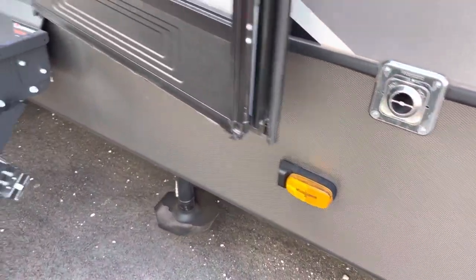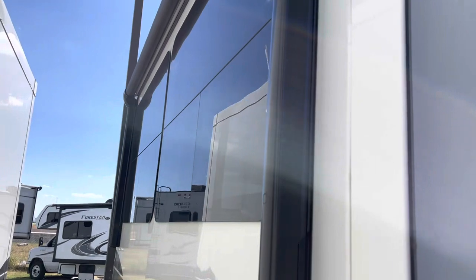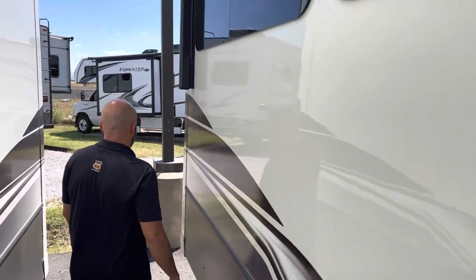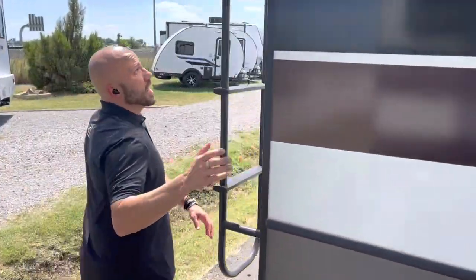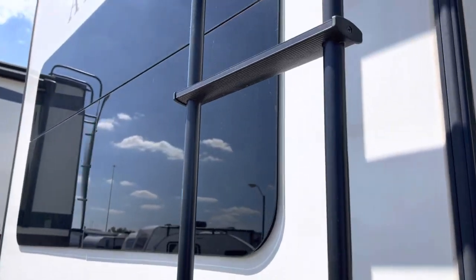As we go to the back, notice the second awning there on the slide room, and again those nice frameless tinted windows. Going alongside the back, there's a 250-pound capacity ladder for the fully walkable roof.